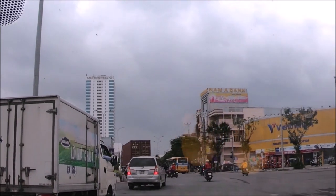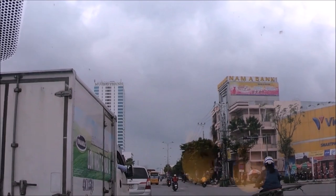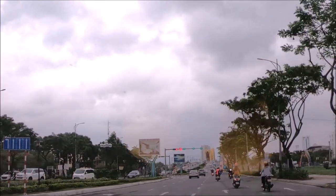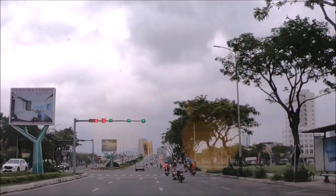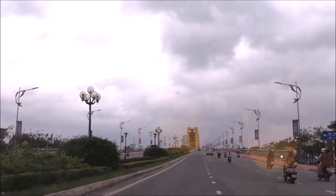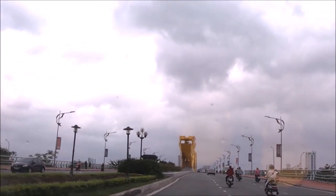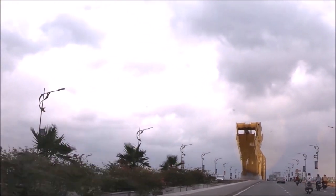The bright yellow Dragon Bridge is the sixth bridge in Da Nang that spans over the Han River. Construction began in 2009 and was open to traffic in March 2013 at the cost of around 88 million US dollars. This unique dragon bridge is 666 meters long, 37.5 meters wide, and has six lanes of traffic. The span of the dragon's head measures 72 meters and the tail span 64 meters.